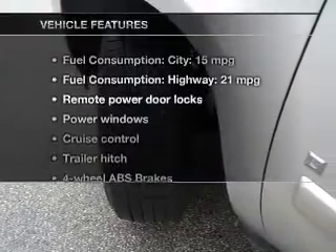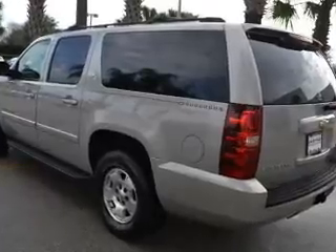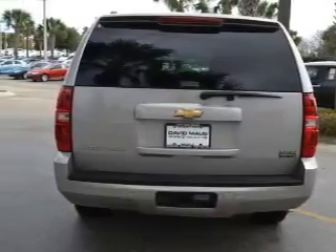Enjoy these notable features that are included in this vehicle: power door locks, power windows, cruise control, an AM FM stereo with a CD player, power mirrors, power steering, and an adjustable tilt steering wheel.